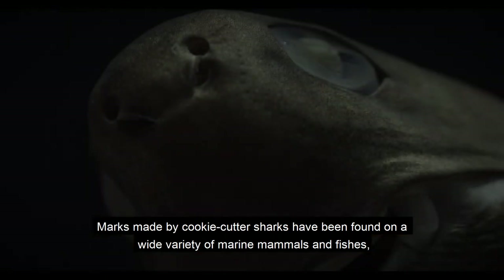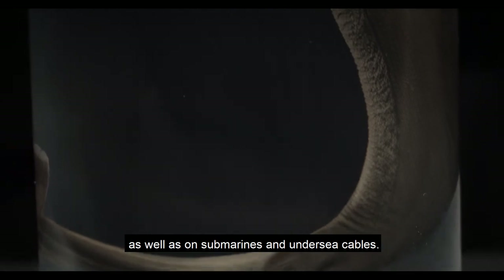Marks made by cookie-cutter sharks have been found on a wide variety of marine mammals and fish, as well as on submarines and undersea cables.